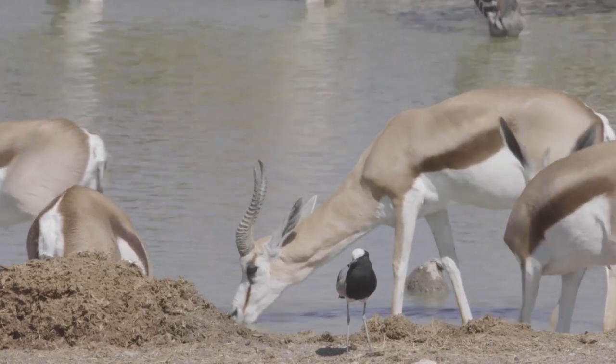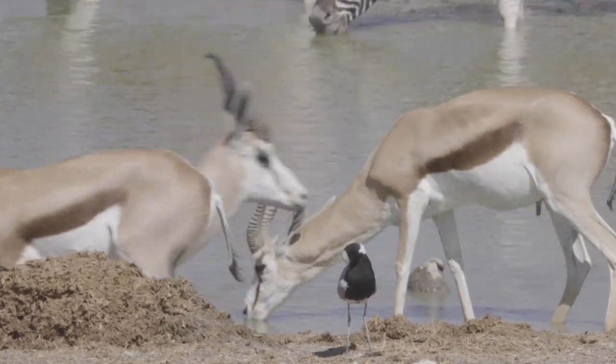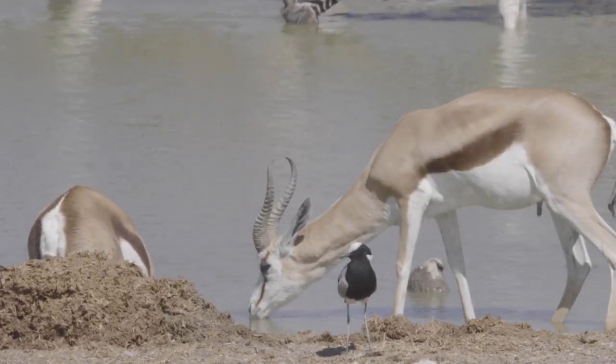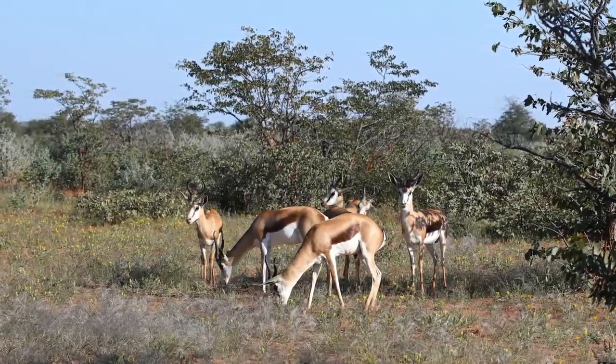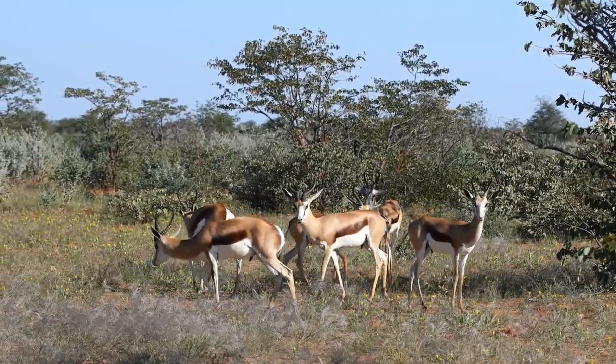Springboks exhibit a remarkable resilience that belies their delicate appearance. In the extremes of Namibia, these graceful antelopes thrive, performing their characteristic high leaps, known as pronking, across the arid sands. Their presence is a testament to life's persistence in the most challenging environments.